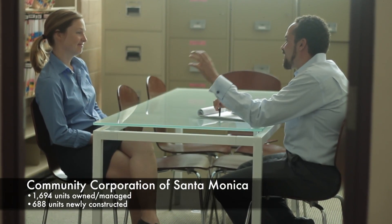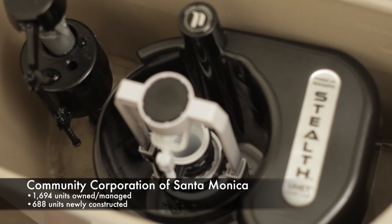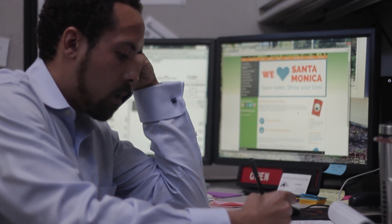Today the Community Corporation of Santa Monica is going to show us about their GREAT program, where they're utilizing the EPA WaterSense newest technology toilets, taking advantage of state incentive programs, and combining that to achieve a 30% water savings over their building portfolio stock, which will lead to substantial cost savings.